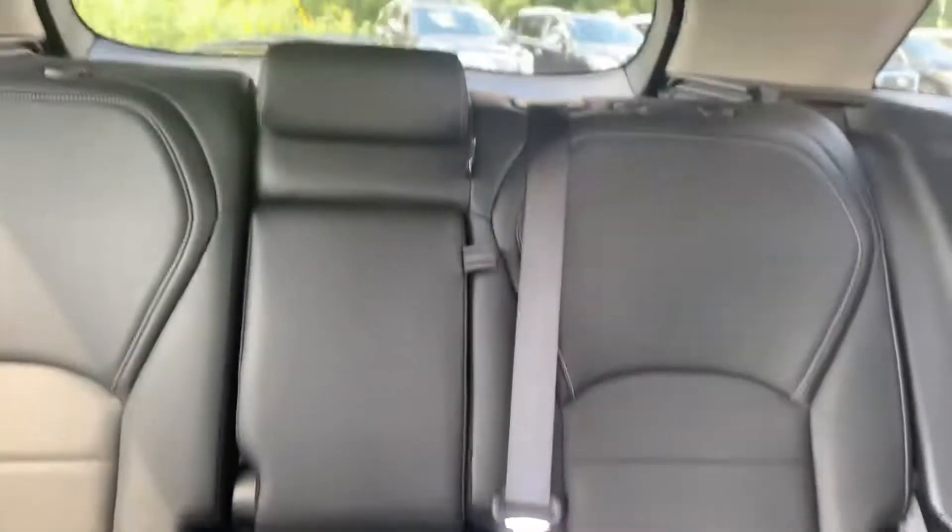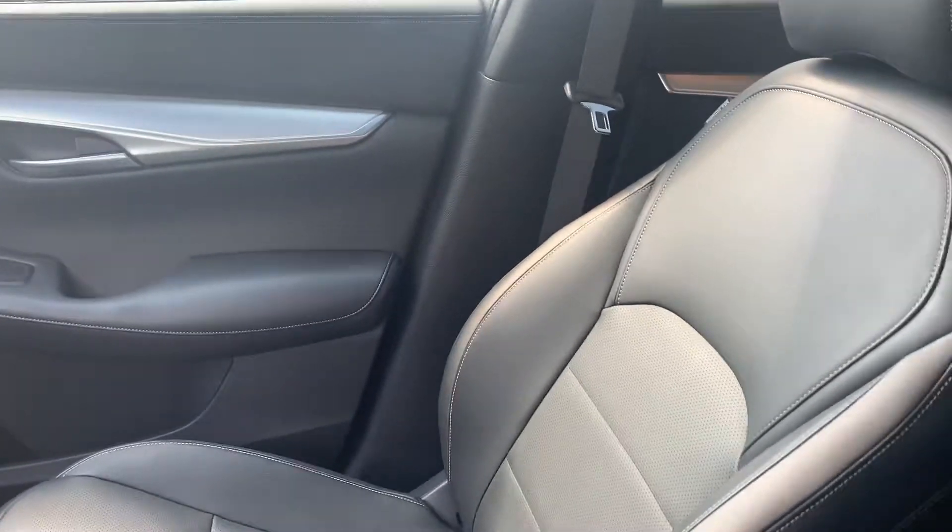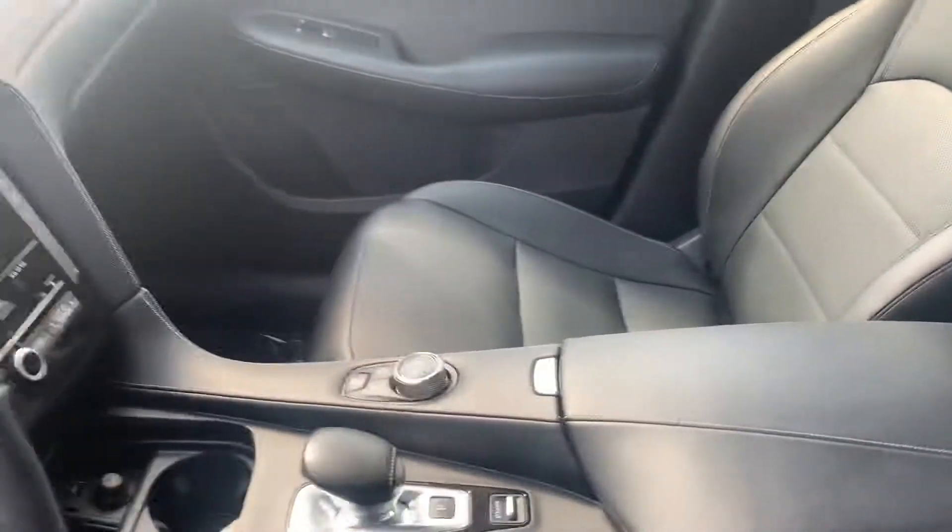Let me show you that back seat. It does have a panoramic sunroof, so that's a really nice — one of my favorite features. If you are interested in this vehicle, give us a call here at Jackie Cooper. Thank you for your time.